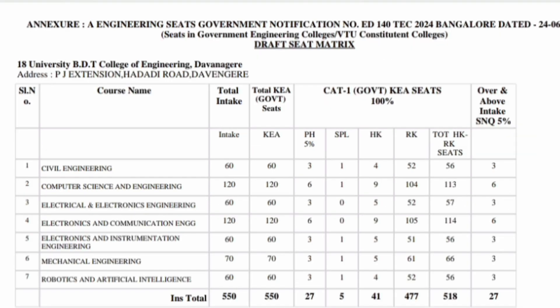The next college on the list is University BDT College of Engineering, which actually has very good placements and is a government college. This is one of the top options you should consider within government colleges. It has 550 seats — a good number — covering all branches: Computer Science, ECE, Instrumentation, and Robotics and Artificial Intelligence, based on the student's rank. All 550 seats are through the KEA quota.